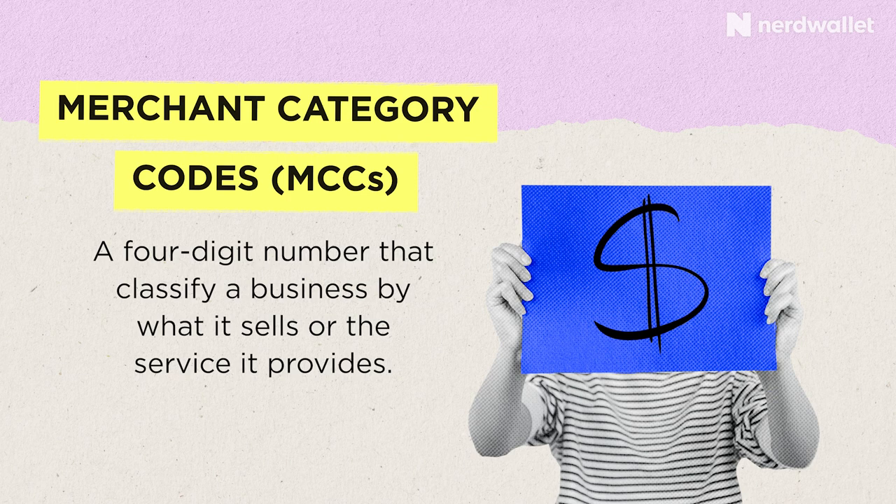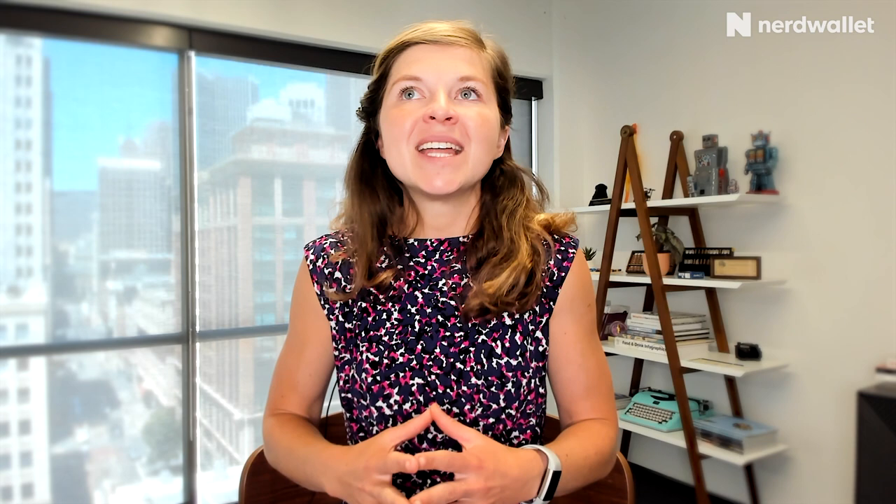Another thing to consider about bonus category cards is merchant category codes, or MCCs. It can be challenging to know whether, say, the Starbucks inside your grocery store codes as a restaurant or as a grocery store. Banks assign an MCC to each establishment, but it can be really tricky to find out what these MCCs are. Some banks have tools to help, but the best way is simply through trial and error. If you expected 4% back on a Starbucks inside a supermarket and it codes as a restaurant, you only get 1% back — which can be really frustrating. For people who don't want that hassle or don't want multiple cards and potentially multiple annual fees, a single fixed rate card might be the best option.